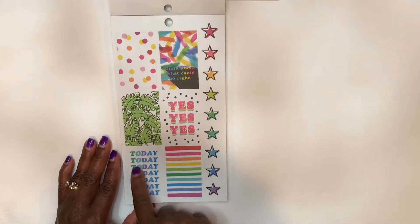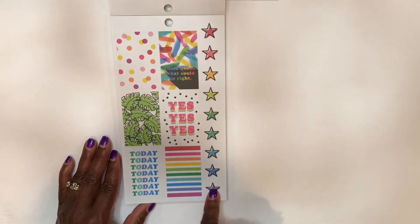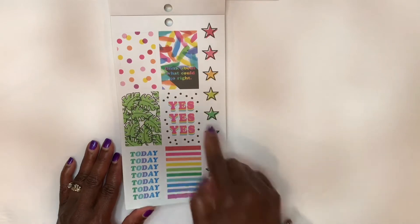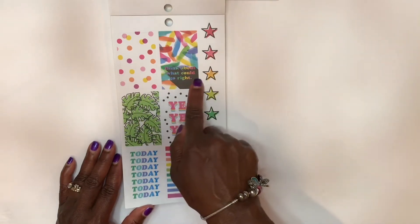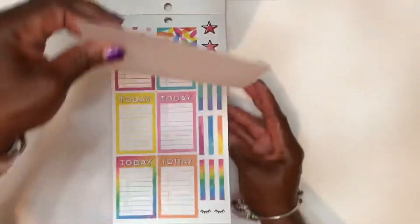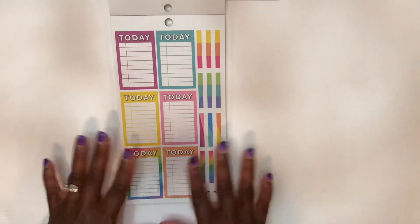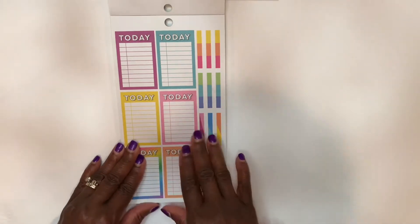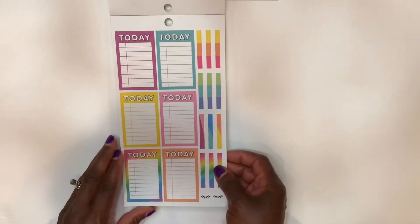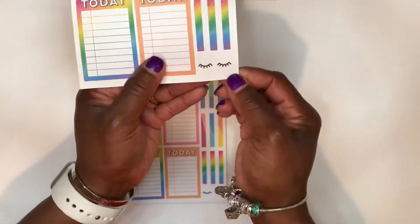I like the color scheme here. Little star icons on the right. 'Think about what could go right.' A page of productivity stickers — these colors I'm definitely feeling. Very vibrant. And you see these little eyelashes here? They're adorable.